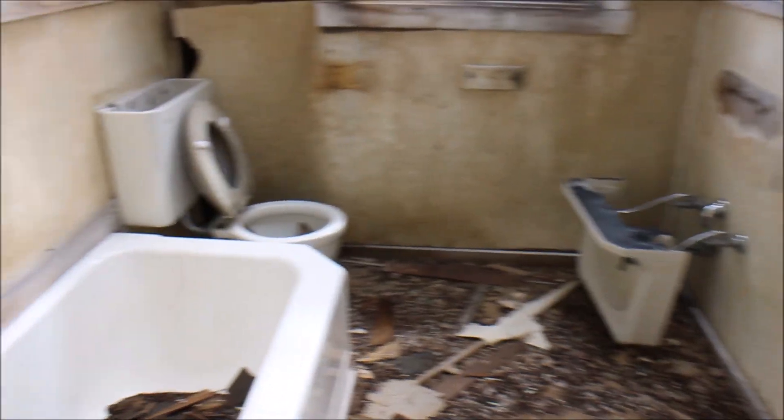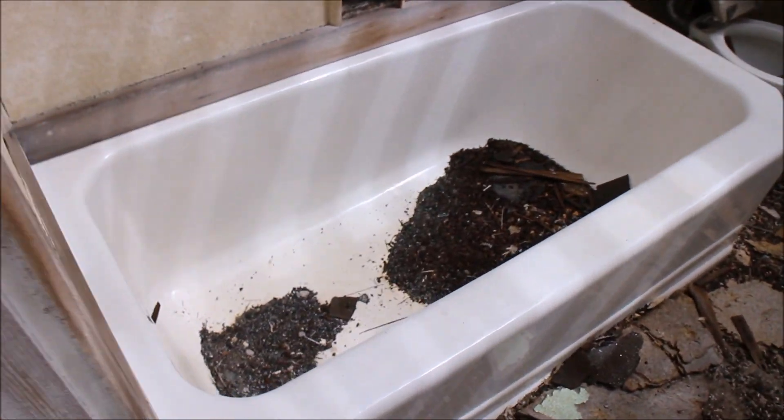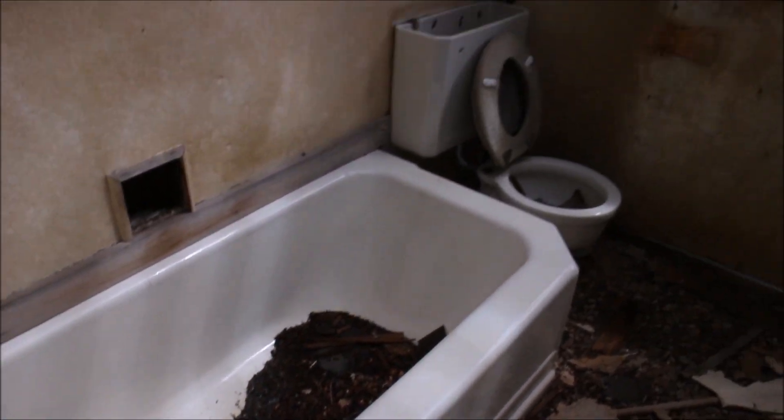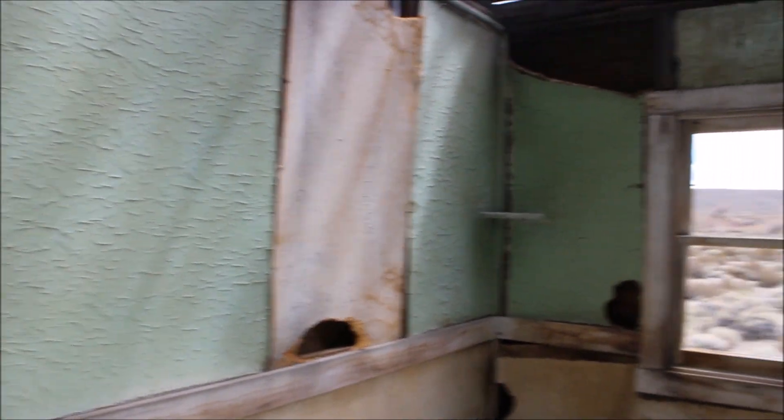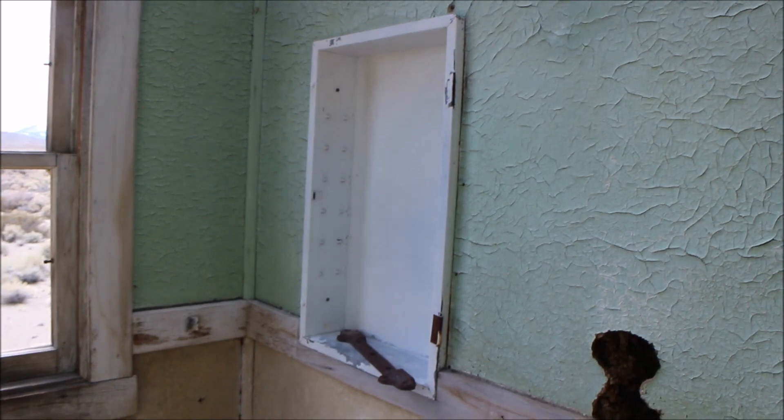You can see the bathroom. Bathtub. They had a medicine cabinet.